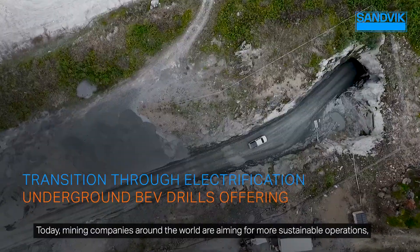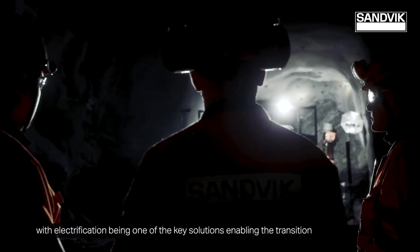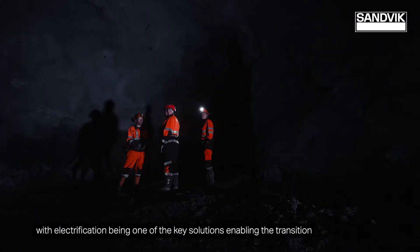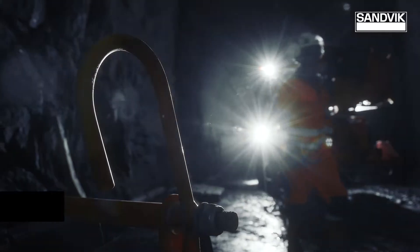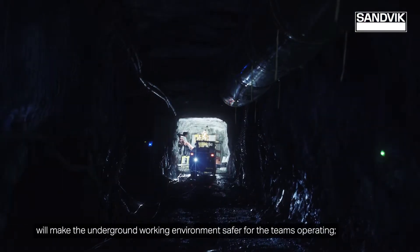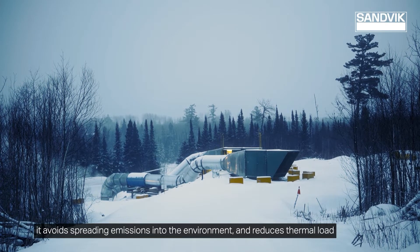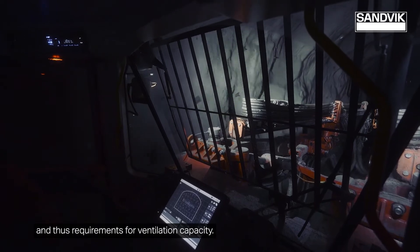Today, mining companies around the world are aiming for more sustainable operations, with electrification being one of the key solutions enabling the transition to meet highly challenging targets. Reducing diesel emissions towards zero will make the underground working environment safer for the teams operating. It avoids spreading emissions into the environment and reduces thermal load and thus requirements for ventilation capacity.